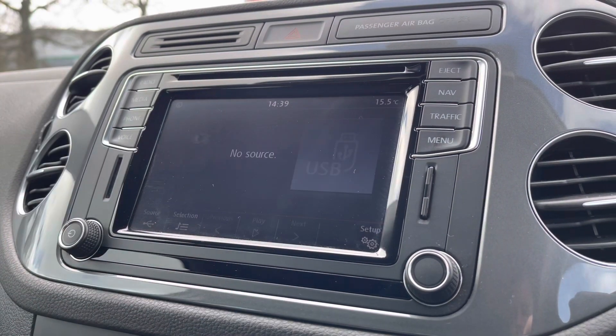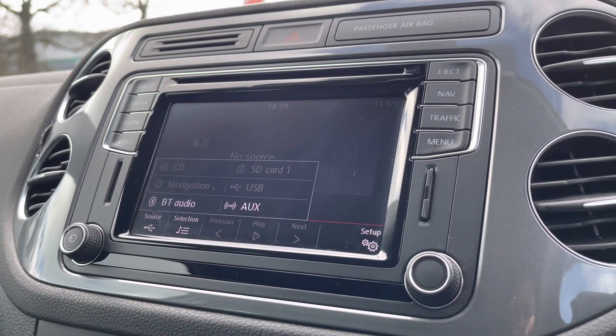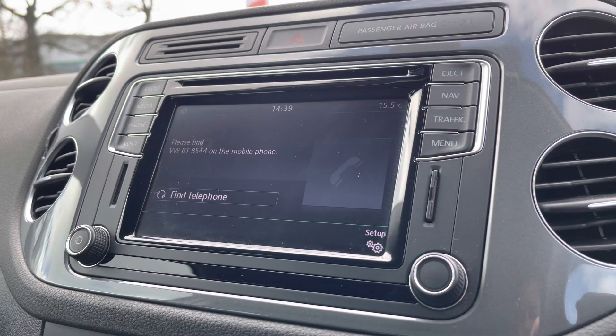You also have digital radio, so plenty of storage for your favourite radio stations, and multiple media options including Bluetooth audio for your music streaming and phone calls.